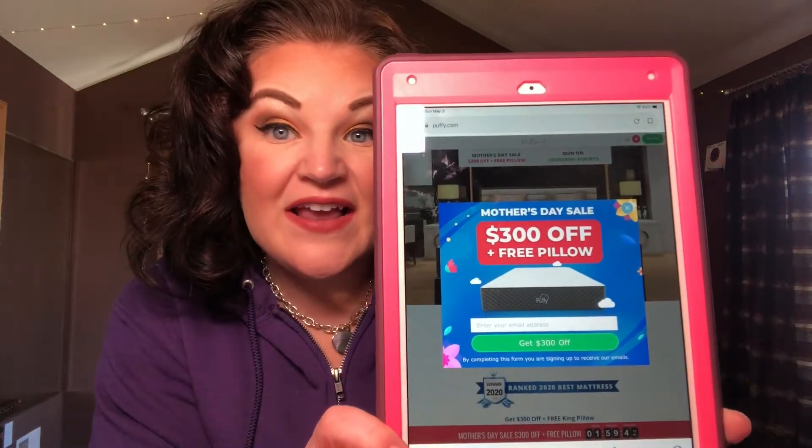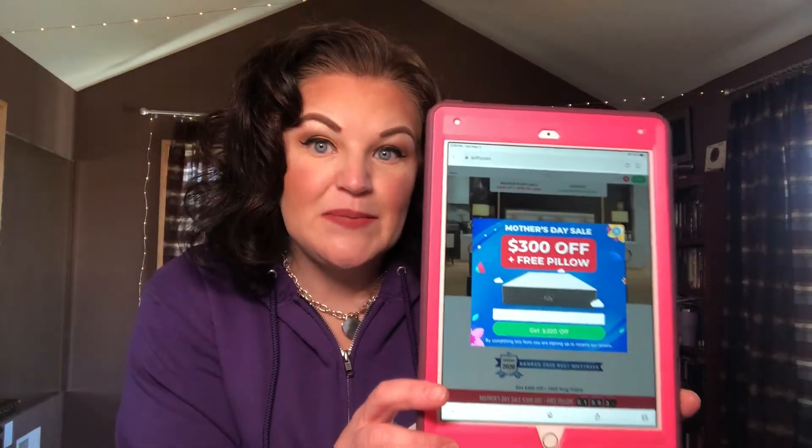So I looked them up online, and here is their website — I'm going to show you. Right now when you log in and you want to shop mattress, they're going to automatically give you a coupon for $300 off with a free king size pillow just for searching their website. All you have to do is enter your email address and they'll send you the coupon right away that you can use.